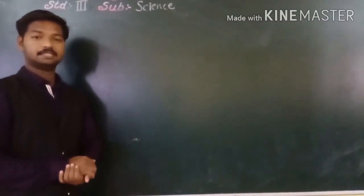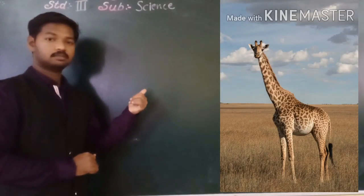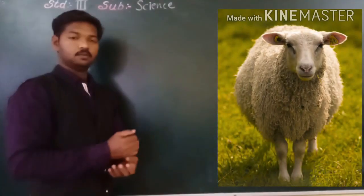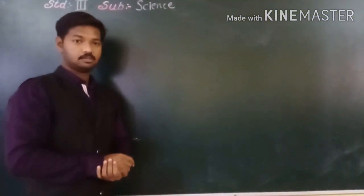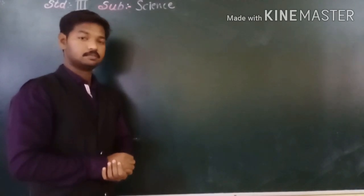Other cud-chewing animals are giraffe, goat, and sheep. Ruminants are animals that have a special type of digestive system.